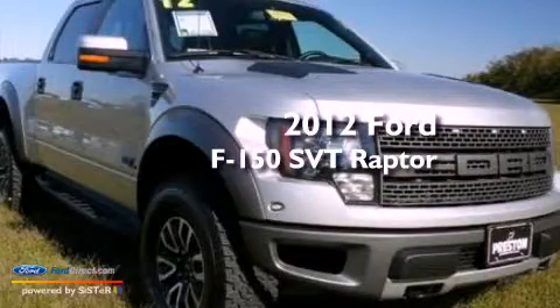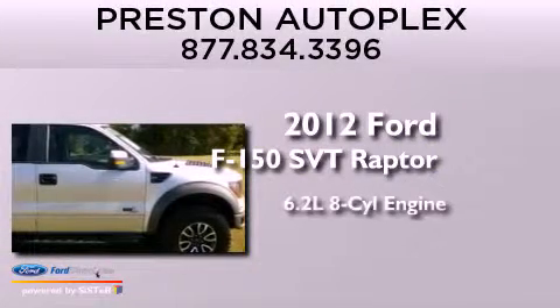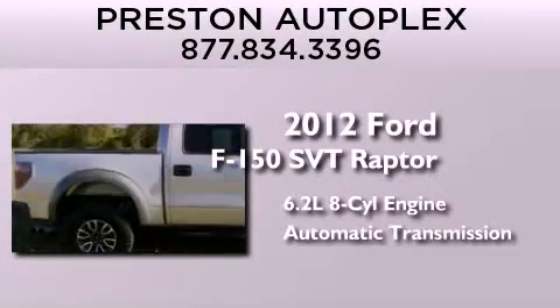This is a 2012 Ford F-150 SVT Raptor. It features a 6.2-liter 8-cylinder engine and an automatic transmission.